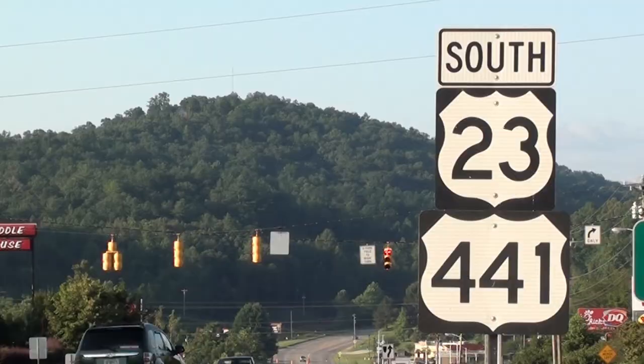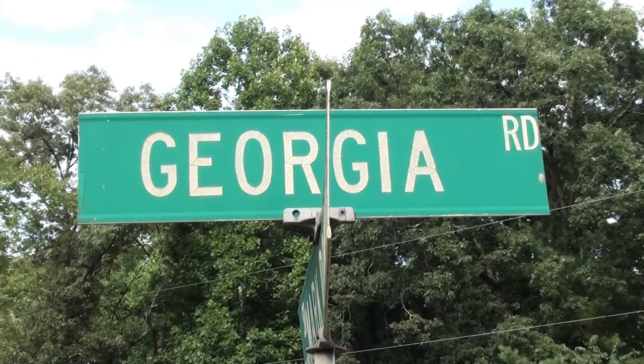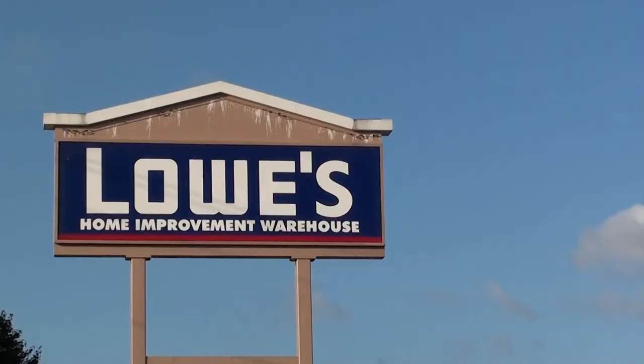Franklin Picture Framing is a home-based business located at 90 Prentice View Drive in Franklin, North Carolina. From Franklin, head south on 441, also known as the Georgia Road, for approximately three miles south of Lowe's.